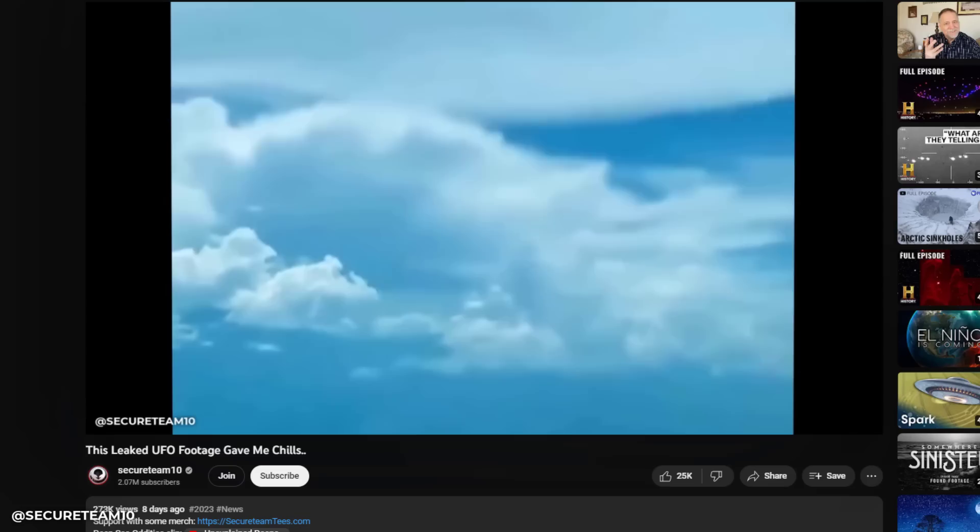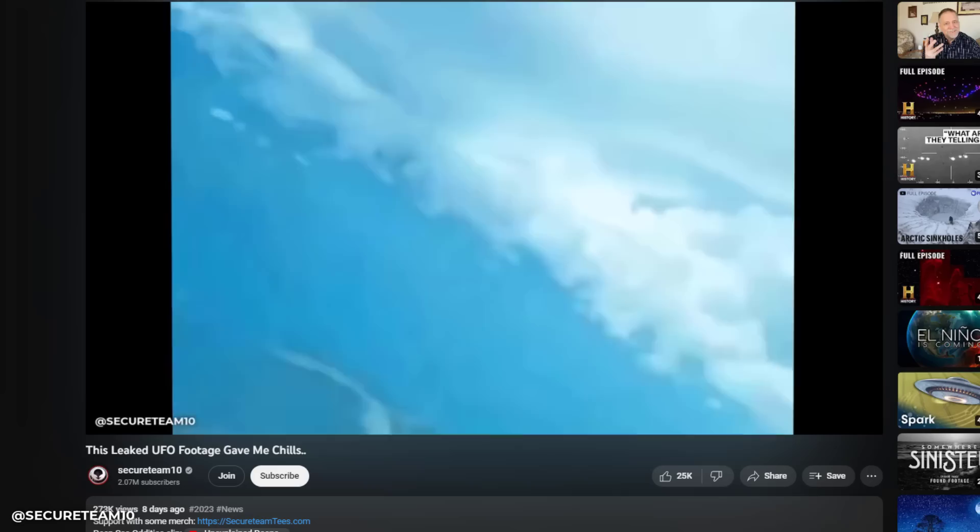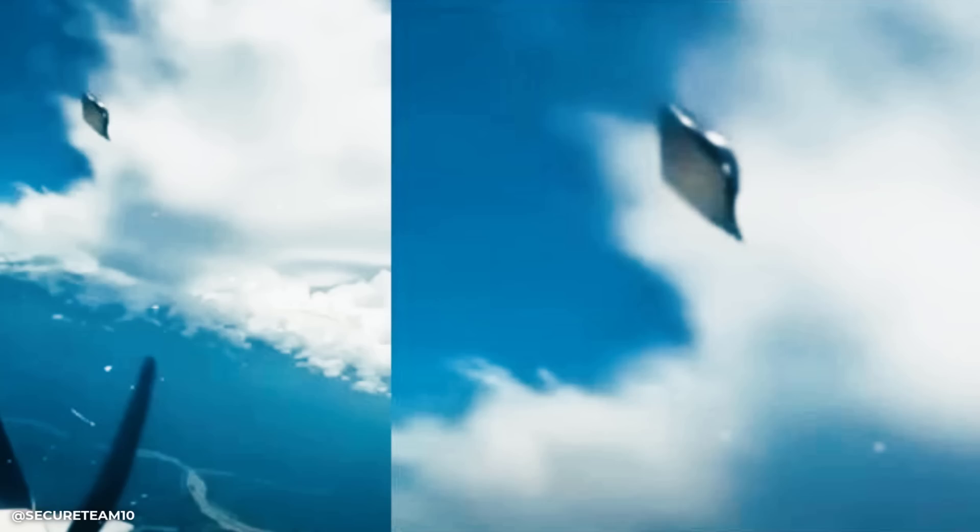Hey, what's up guys, Tyler here with Secure Team. Before we jump in I want to show you an animated 3D rendering of that totally epic UFO sighting featured in my very last video — that shiny metallic object that nearly struck a private plane over Colombia. I took a still frame of it just where it's about to pass the plane and created it with some editing software along with some new AI or artificial intelligence based software.